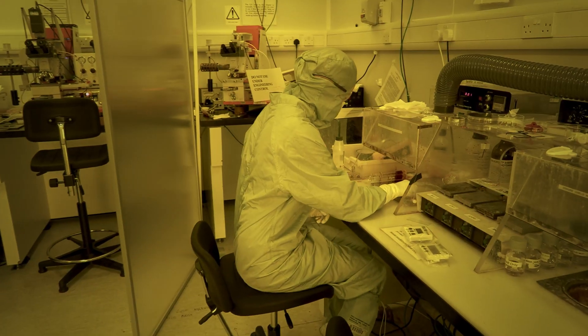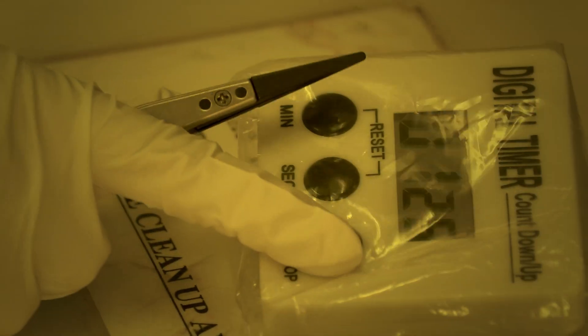As I got more experience I definitely enjoyed it a lot more and I found I could do a lot more things. I started off learning the basics and now I feel quite confident working in the lab.